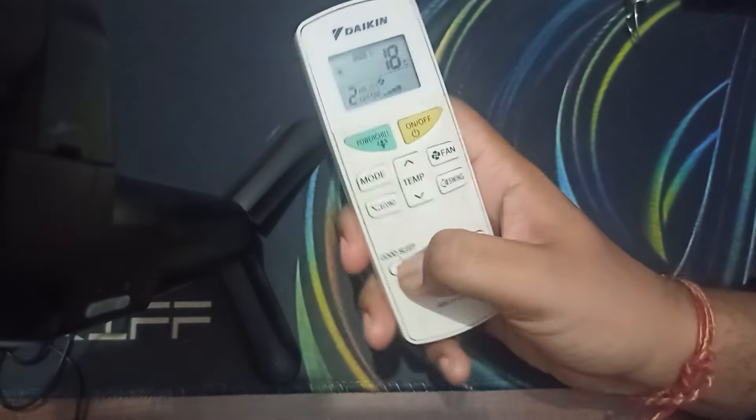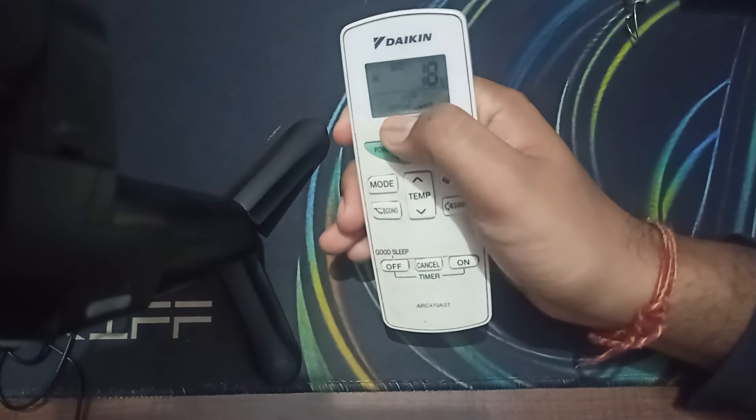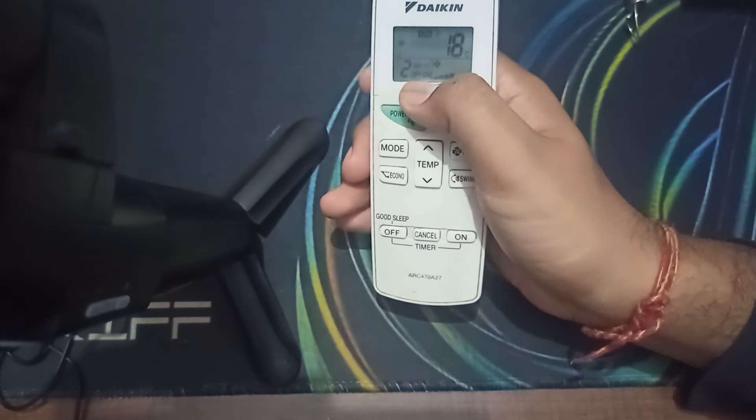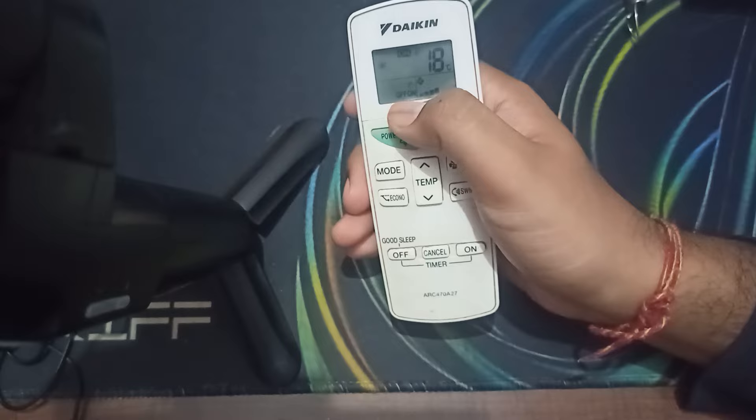For example, I am setting the timer to two hours. Here you can see it's on — it shows two hours.